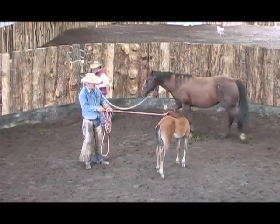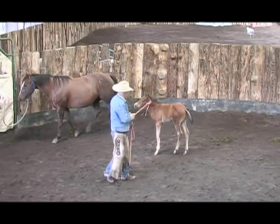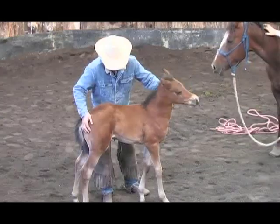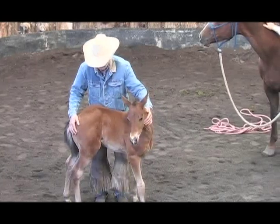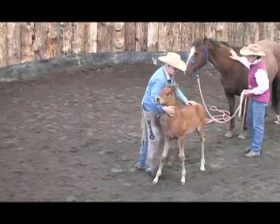In this issue, we're very excited to present a segment in which Brian Neubert demonstrates how to safely catch and handle a baby colt still on his mother. We've had many requests for this information and are so pleased to bring it to you in this issue.